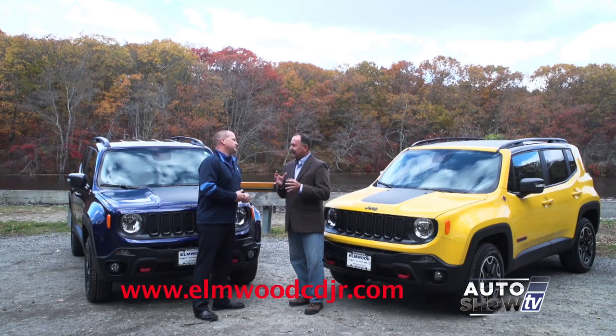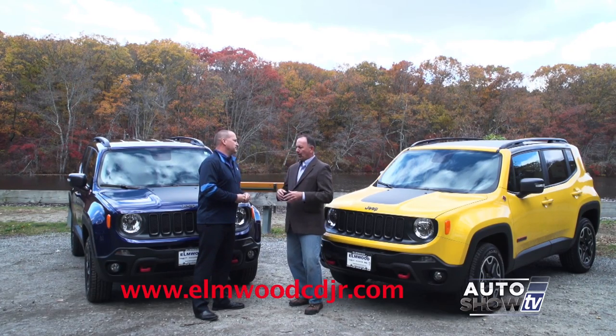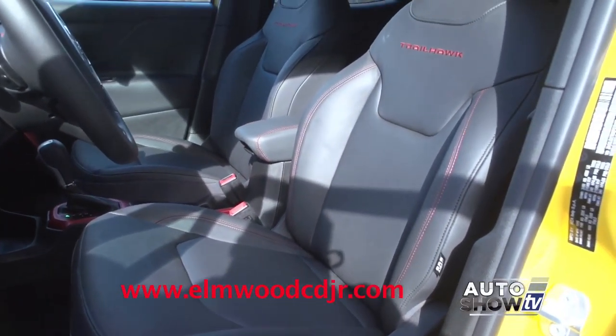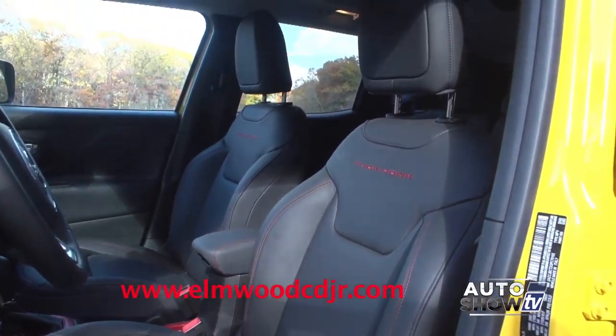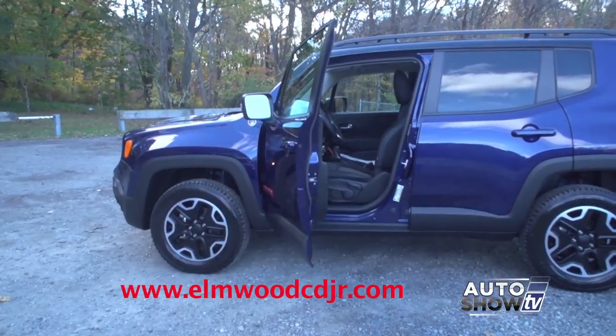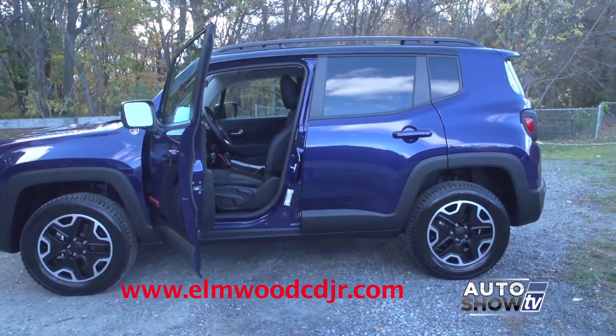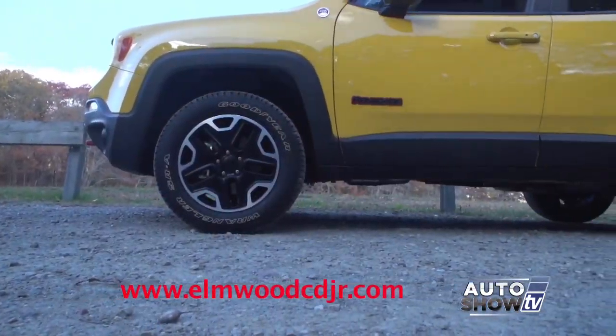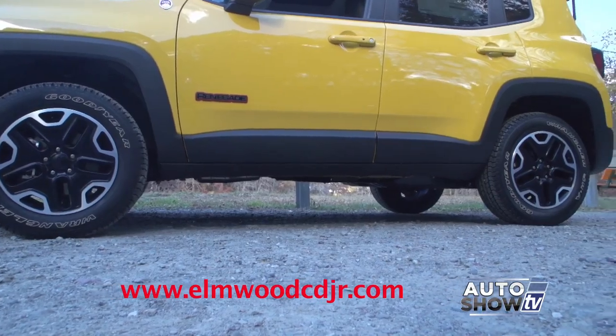From a size standpoint, it's a cliché, but it's bigger than it looks — and it really is. You say it about a lot of vehicles that they're deceiving to look at from the outside, but the Renegade truly is deceiving. There's plenty of room inside, enough to hold five people and five good-sized items. I've had this thing loaded up with cargo and people and no issues whatsoever.